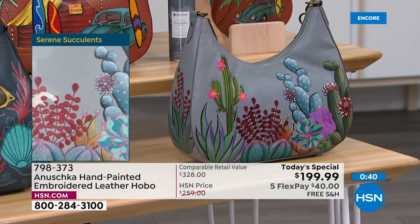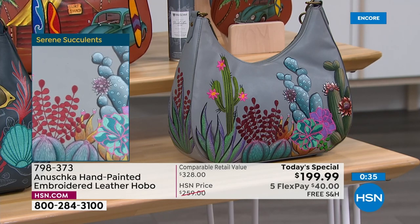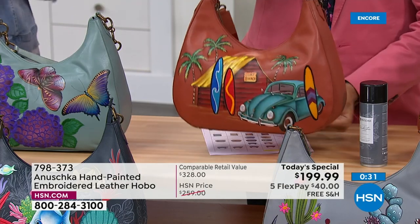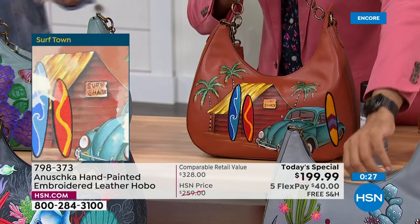That's the Serene Succulent — it takes you to Sedona and all those beautiful warm places. Especially if you're a snowbird, you know what I'm talking about. Only 800 in the Serene Succulent, just so you know if you love that gray.